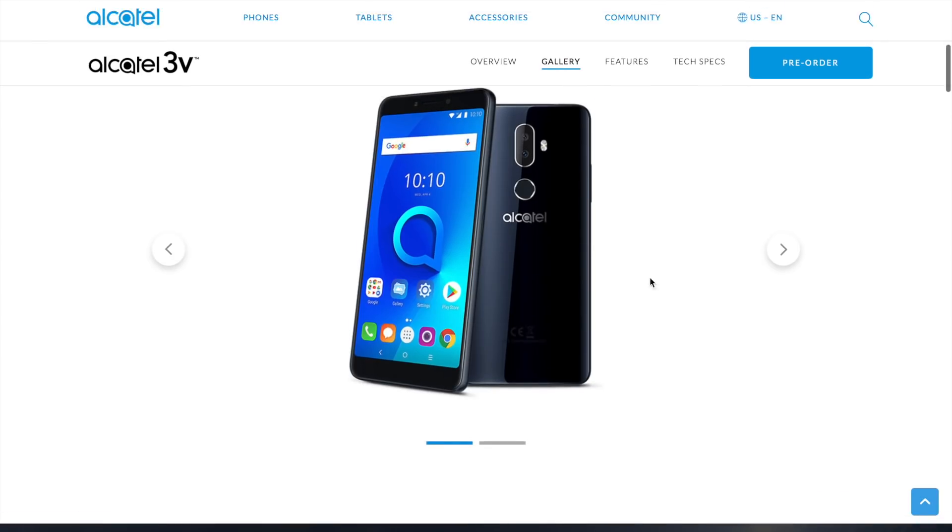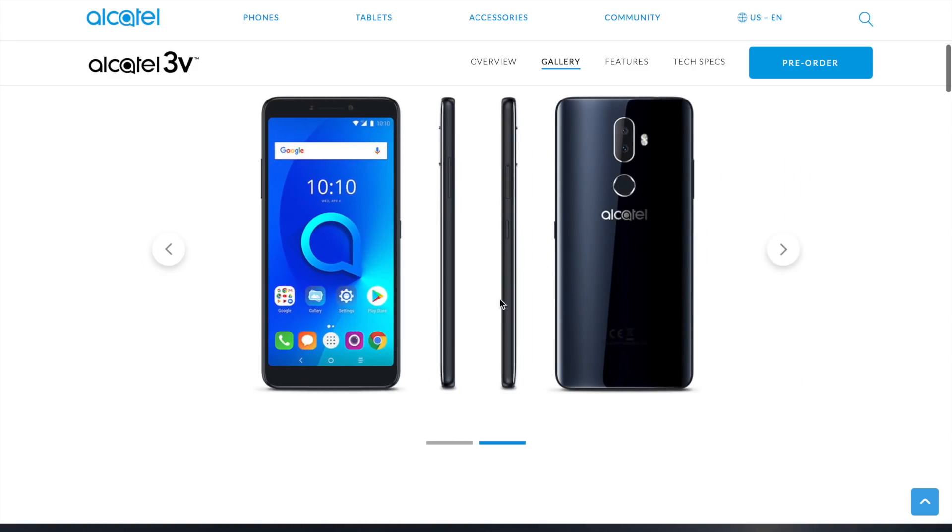I could probably go get a phone from BLU that's less and has the same specs. It's your man J Will — what do you think about the Ocotel 3v? Something you're running out to pre-order, or are you gonna pass or fail? Let's go, comments folks, comments!